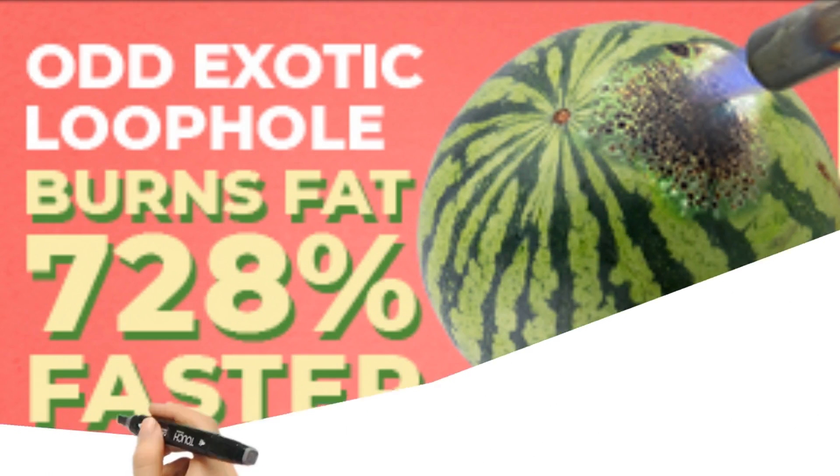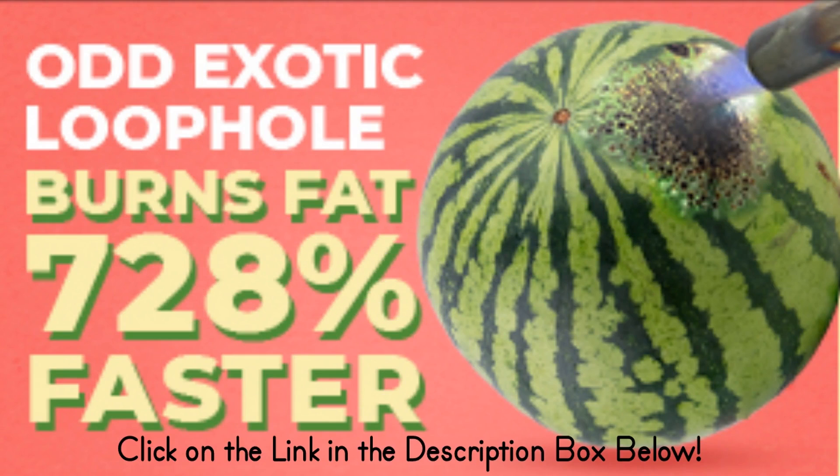These are just a few of the many foods that can help you lose belly fat. Incorporate them into your diet and make sure to get plenty of exercise to see the best results. For more information, click the link in the description box below.